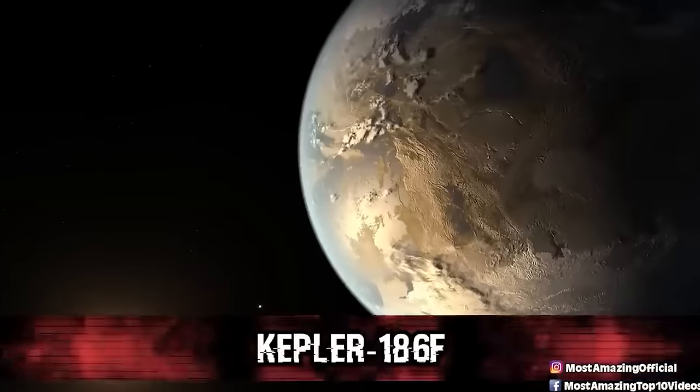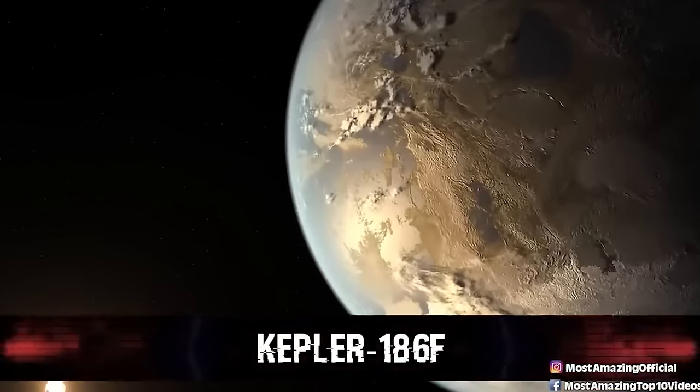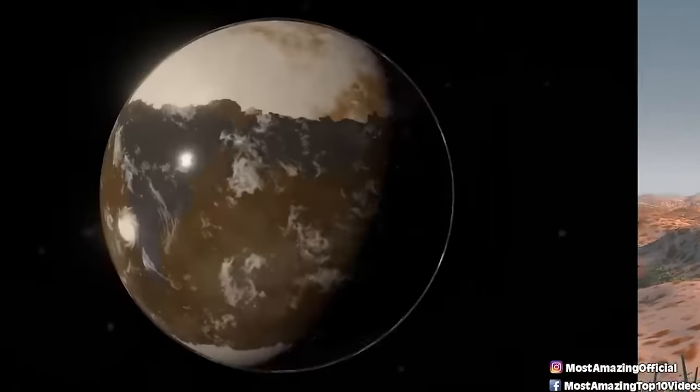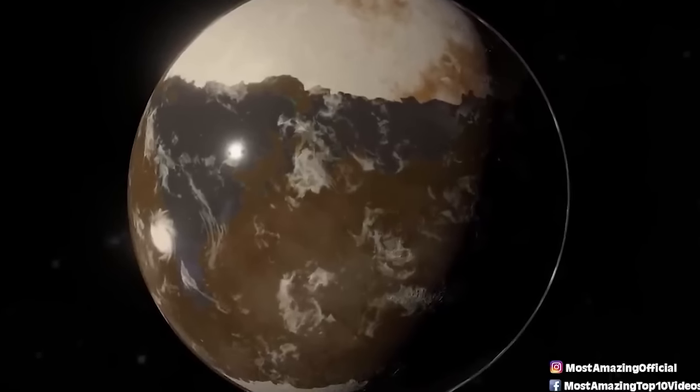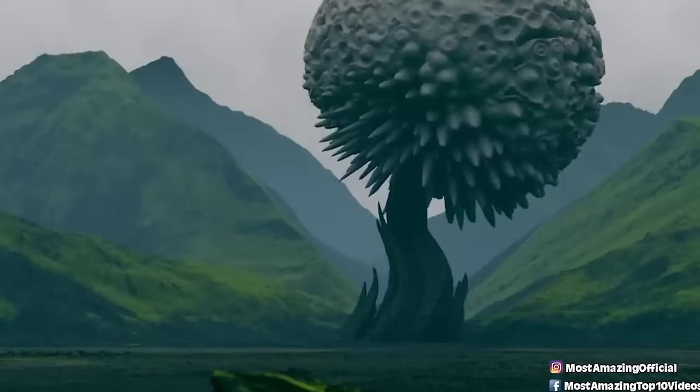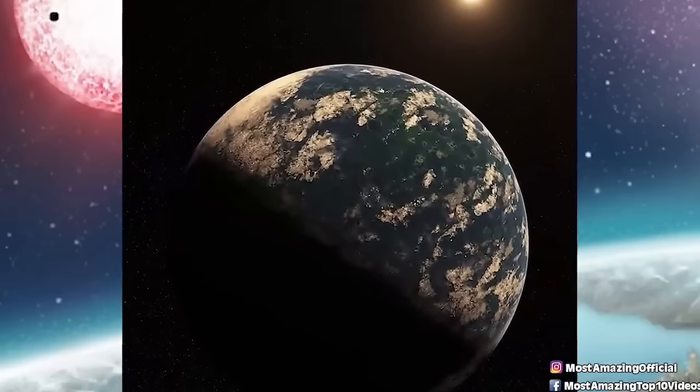Number 5: Kepler-186f. Kepler-186f is the first rocky exoplanet found within the habitable zone — the region around the host star with the right temperature for liquid water. The planet is also very close in size to Earth. While planets have previously been found in the habitable zone, they are at least 40% larger than Earth, making their makeup challenging to understand. Kepler-186f is more reminiscent of Earth and is likely to be rocky based on previous research. It's a strong reminder of why new technologies are being developed to get a closer look at distant worlds.